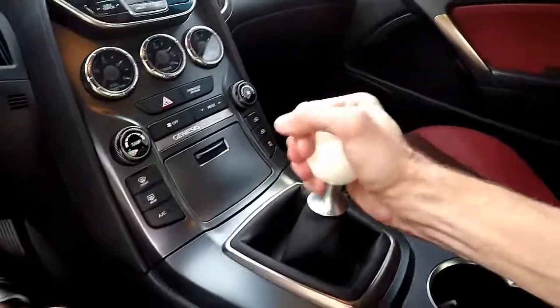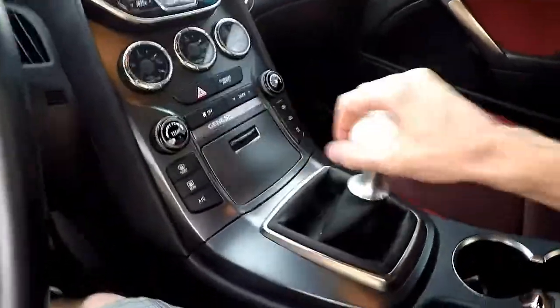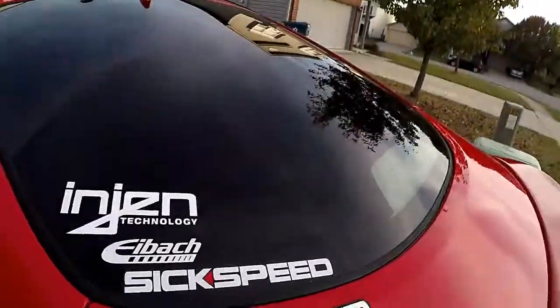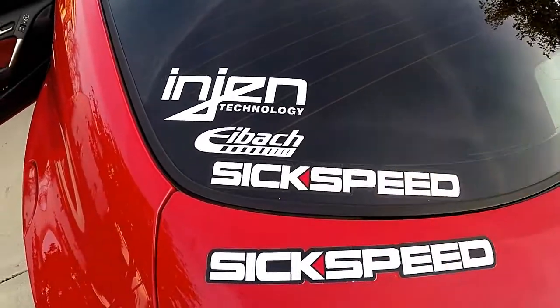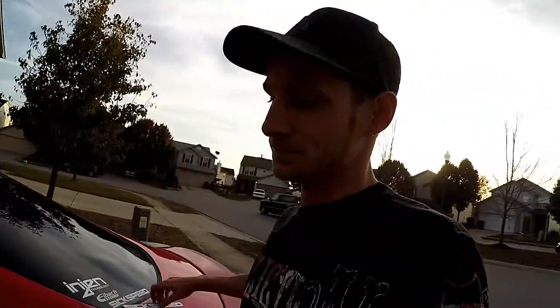Feels great in your hand too — it's definitely weighted, feels awesome. I was supposed to put a Six Speed sticker on my car, but I already have one from before I even got sponsored by Six Speed. I already put their sticker on my car.